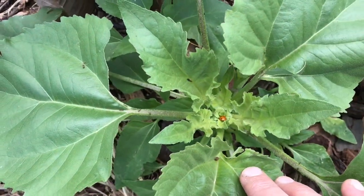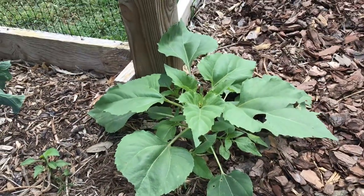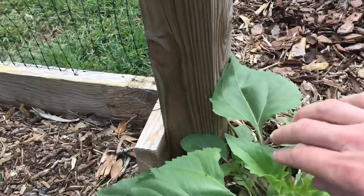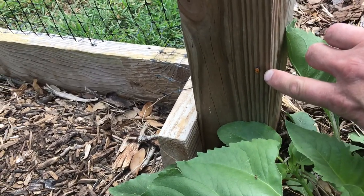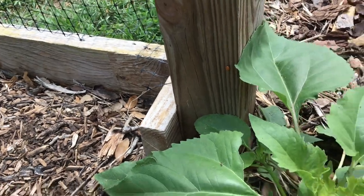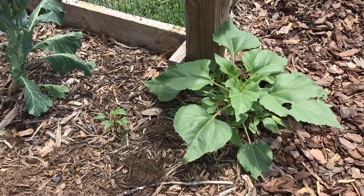But if you take a look down in here, there's a ladybug, and ladybugs love to eat aphids — they are very efficient aphid killers. And also right here there is a ladybug in like the second or third stage that hadn't hatched out yet, so there are definitely ladybugs in the area naturally.